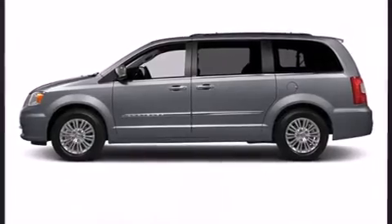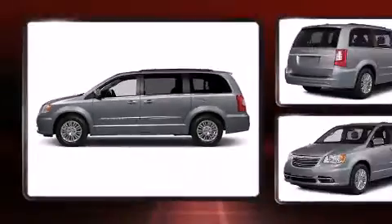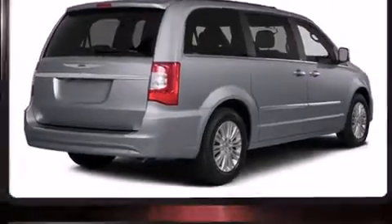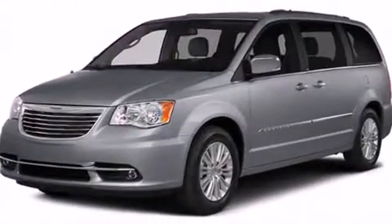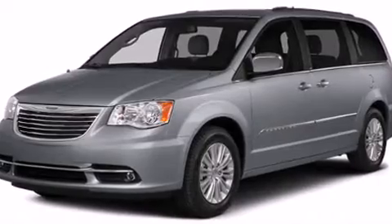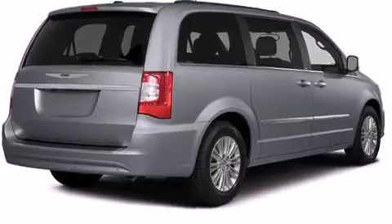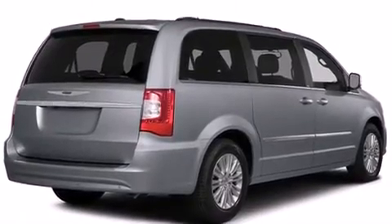Storage solutions are integrated throughout the interior, demonstrating thoughtful attention to detail. Passengers in the third row enjoy seat-back reclining functionality, providing an extra level of comfort and convenience. Rear LCD monitors provide entertainment that your passengers will appreciate, no matter how far the drive.